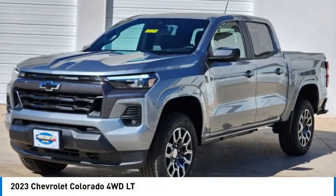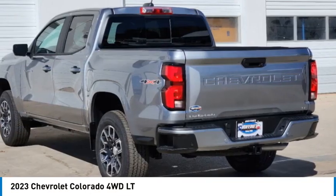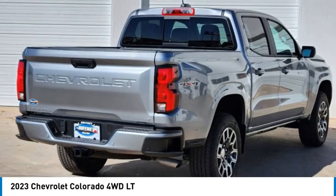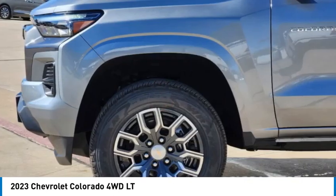Looking for the right vehicle? Check out the 2023 Colorado. Great hauling capability, powerful, rugged, and a great Chevy price.